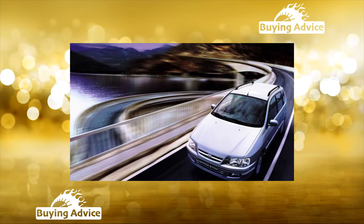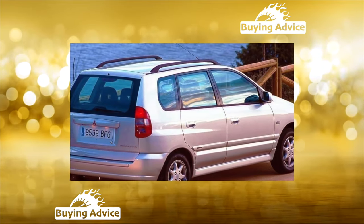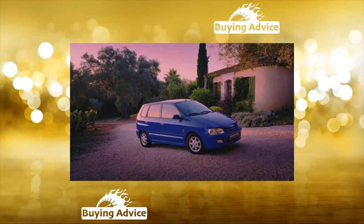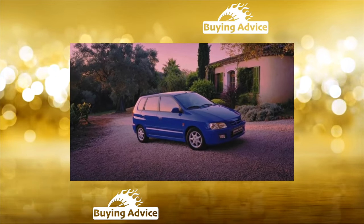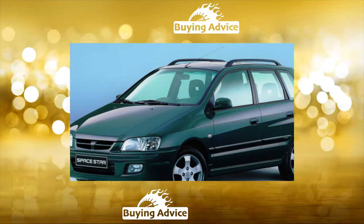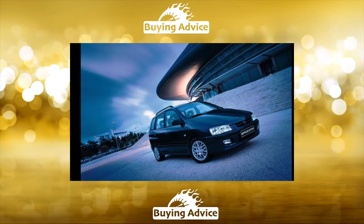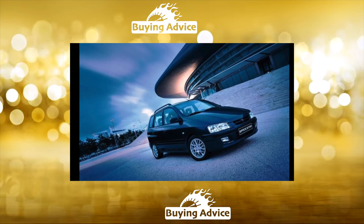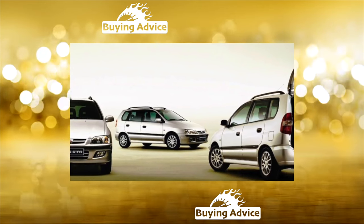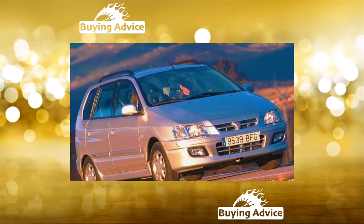The Mitsubishi Space Star's salon is not particularly spacious. However, for four adults the car is very comfortable. The front seats can easily accommodate even large people. The seat provides the driver with a high level of comfort, but only on condition that he is not taller than 185 centimeters. The longitudinal movement of the seat is a little lacking. The rear sofa will fit three passengers, but the middle one will have a hard time on a long trip. There is enough headroom for everyone, and if the knees of the rear riders rest against the backs of the front seats, the sofa can be pushed back and they can sit cross-legged.